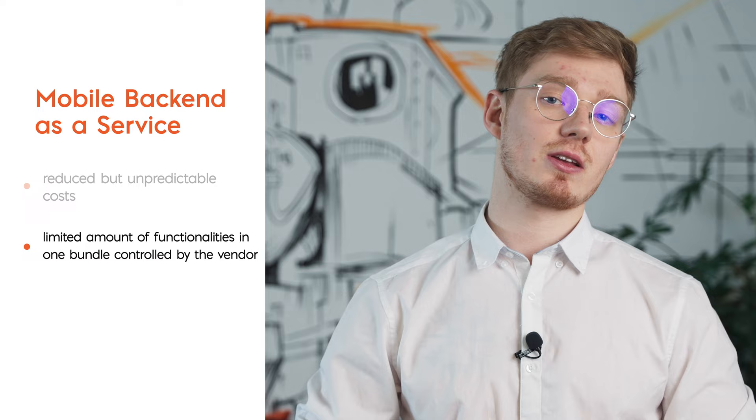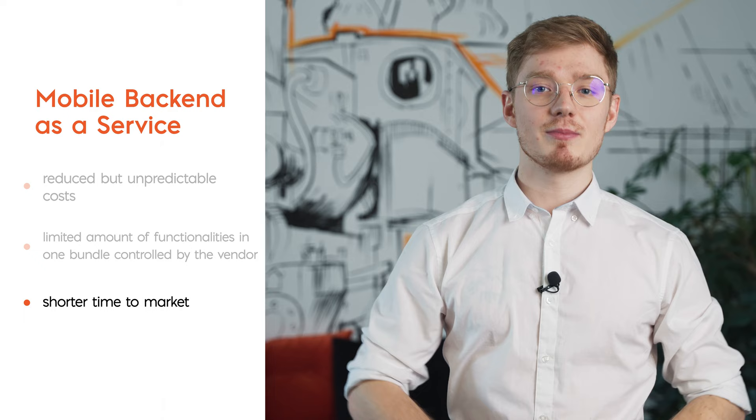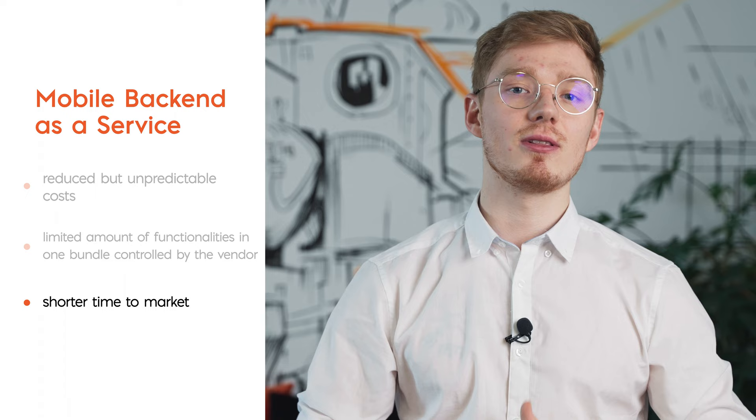At worst, you'll have to spend more time and money building a backend that does not restrict you. Shorter time to market: speaking of spending time and money, time is the second most important resource that you can save by choosing mobile backend as a service. This means you can pay more attention to the front end, and the application itself will land on the market faster.